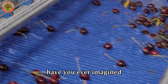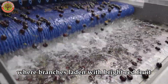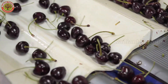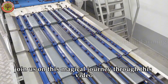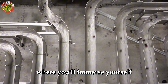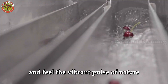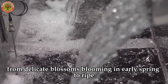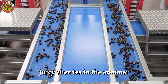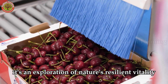Have you ever imagined standing in the middle of a sprawling cherry orchard, where branches laden with bright red fruit glow under the golden sunlight? Join us on this magical journey through this video, where you'll immerse yourself in the enchanting beauty of cherry orchards and feel the vibrant pulse of nature. From delicate blossoms blooming in early spring to ripe, juicy cherries in the summer, this isn't just a farm tour — it's an exploration of nature's resilient vitality.